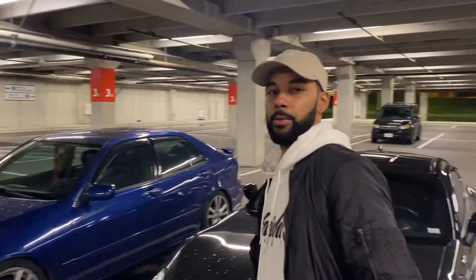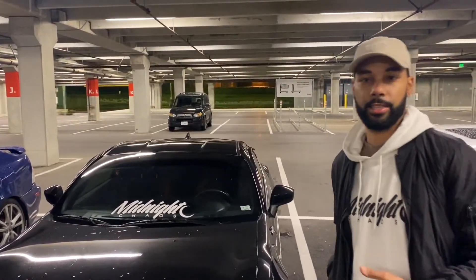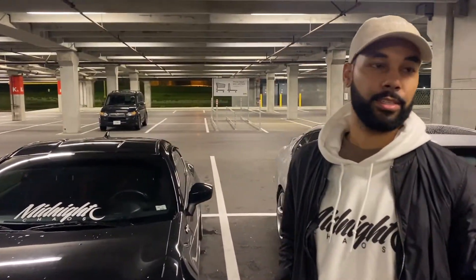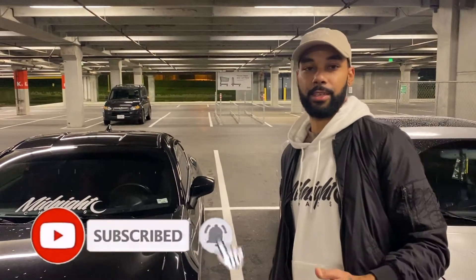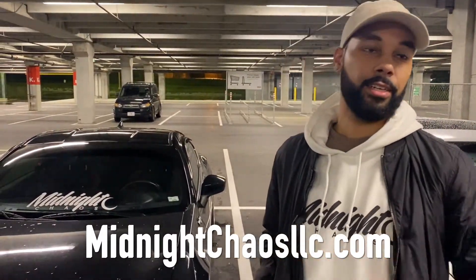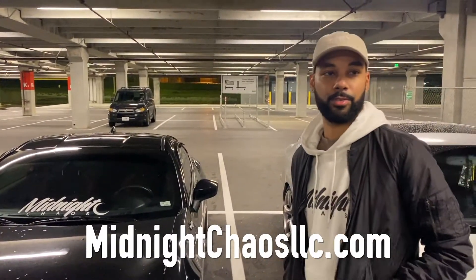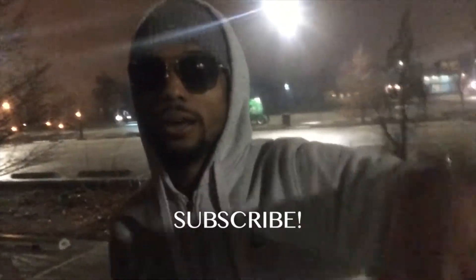All right y'all, that's all we got for today. We got the Midnight Chaos decal on there and we put on the HIC rain guards. Stay tuned, go ahead and drop a comment, like and subscribe, and hit us up for merch at MidnightChaosLLC.com. We got the fresh hoodies on deck for the wintertime. Other than that, catch us next time — peace! Check out the Instagram, and subscribe.